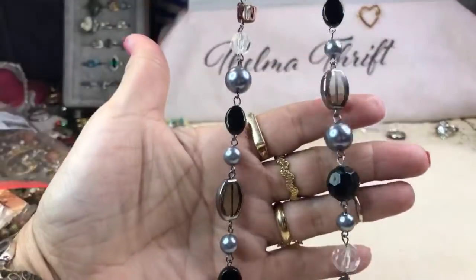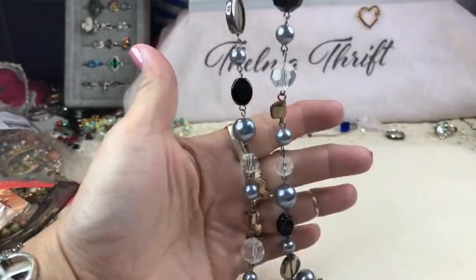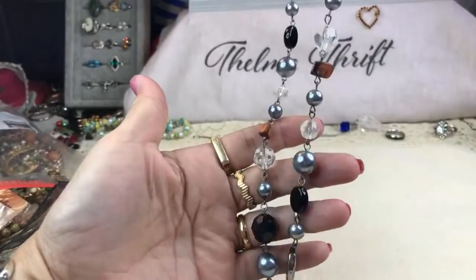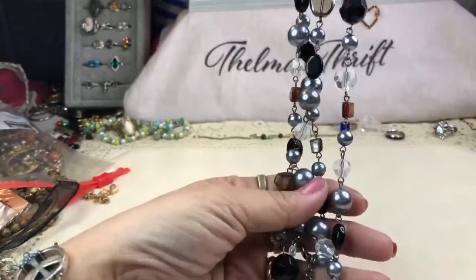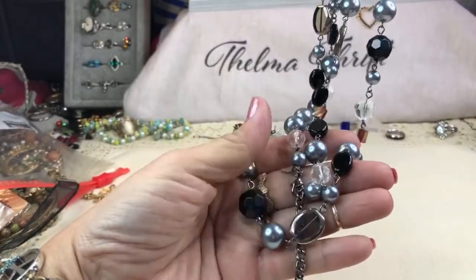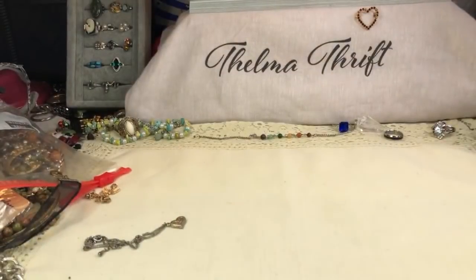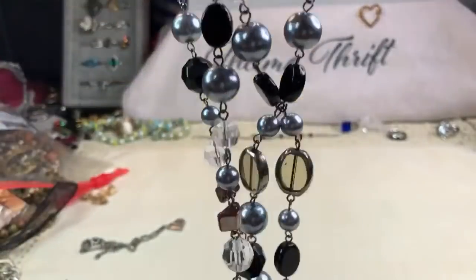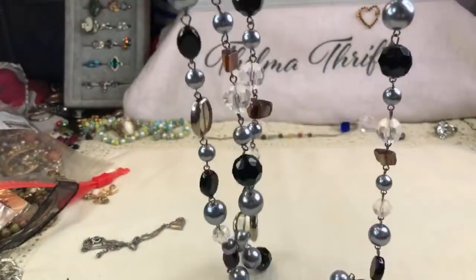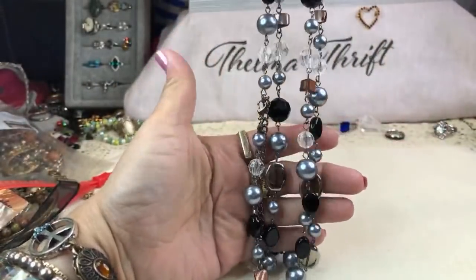This one's really pretty — nice and heavy. I believe they're all acrylic beads on rosary links with some shell as well. Very nice, super long — definitely can triple or maybe even quadruple around your neck. It has a mark and it is Premier Designs — Premier Designs has that little crown like laurel leaves. That's a very nice brand.